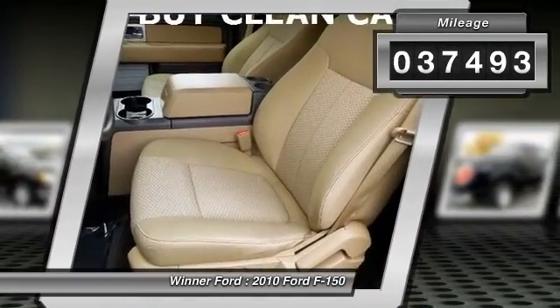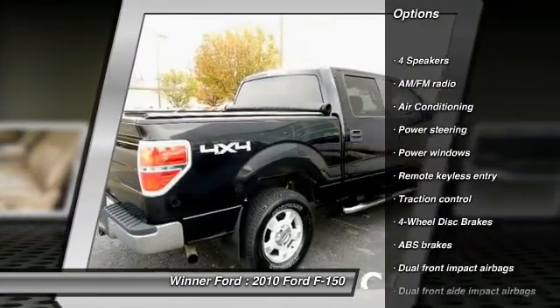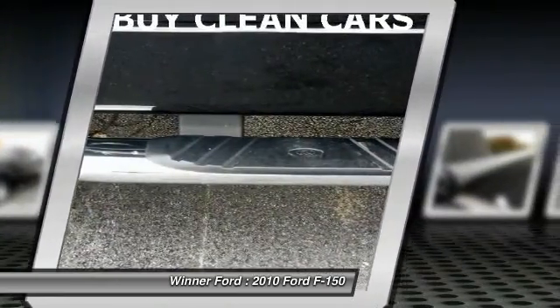Traction control, dual airbags, power steering, one owner, air conditioning, front four-wheel disc brakes, center armrest, power windows, electronic stability control, remote keyless entry.